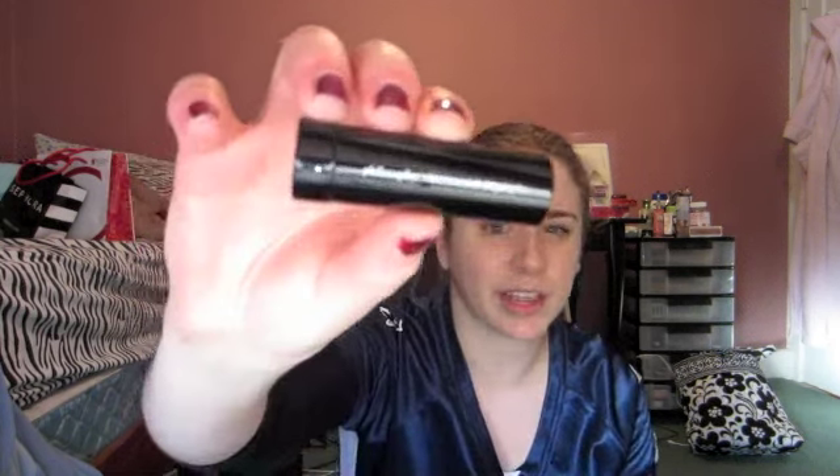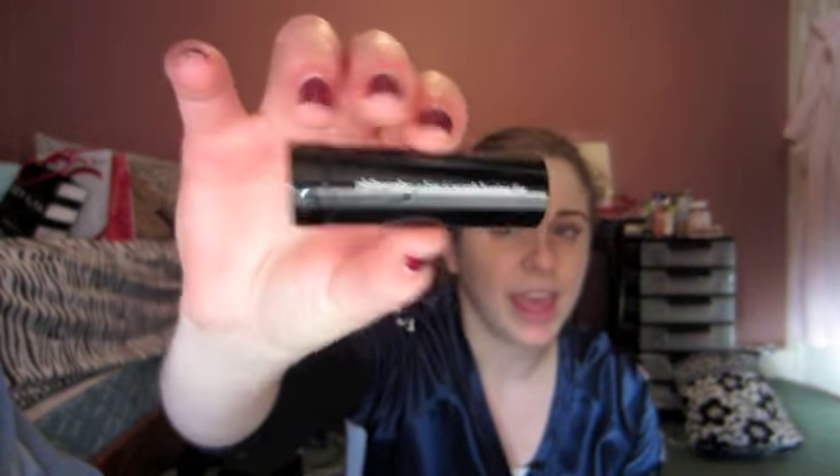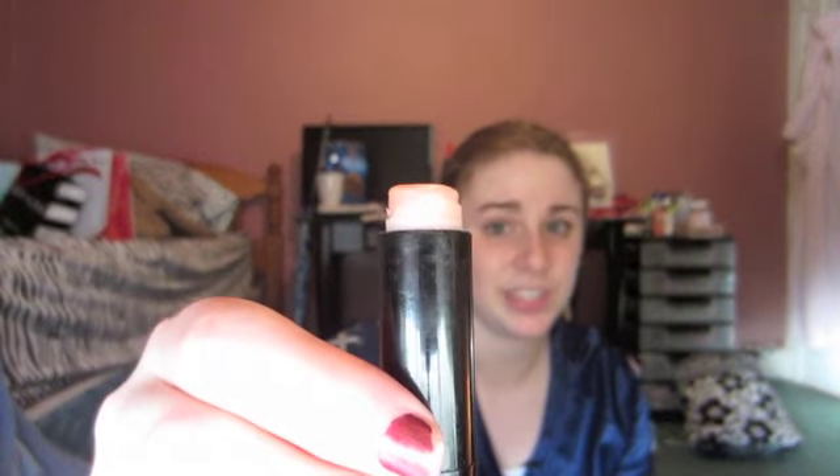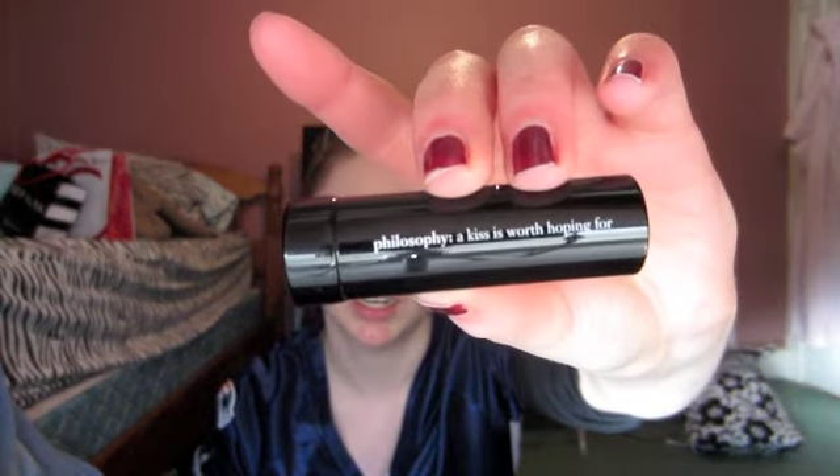Another product that I've been using, and it's almost gone, is my Philosophy Kiss of Hope lip treatment. I ordered this on Holt Look probably back in the spring and as you can see, this is all that's left. It's basically a chapstick except it's got SPF 15 in it, it smells really good, and it's really moisturizing. I like to use it at night more than anything, and the packaging is just so cute — it actually says 'a kiss is worth hoping for.' I really liked this product and I'm going to be sad when I finish it up.